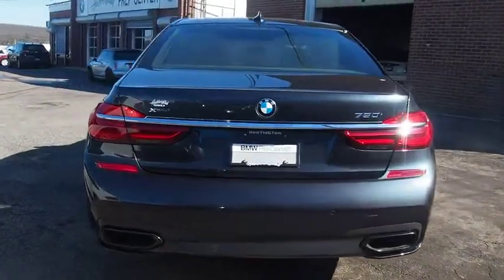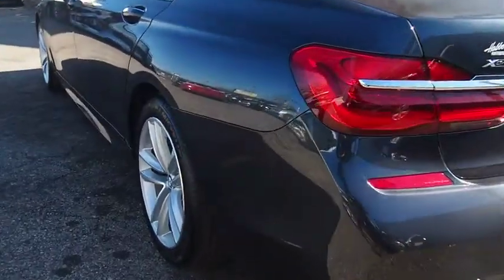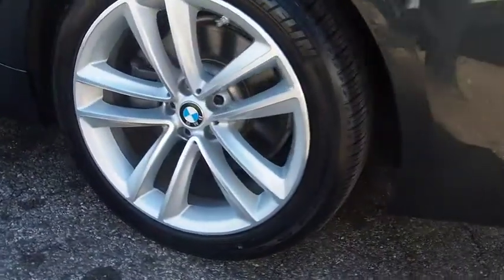Bluetooth, moonroof, power steering, adjustable steering wheel, keyless start, cruise control, hard disk drive media storage, auto-dimming rear-view mirror.